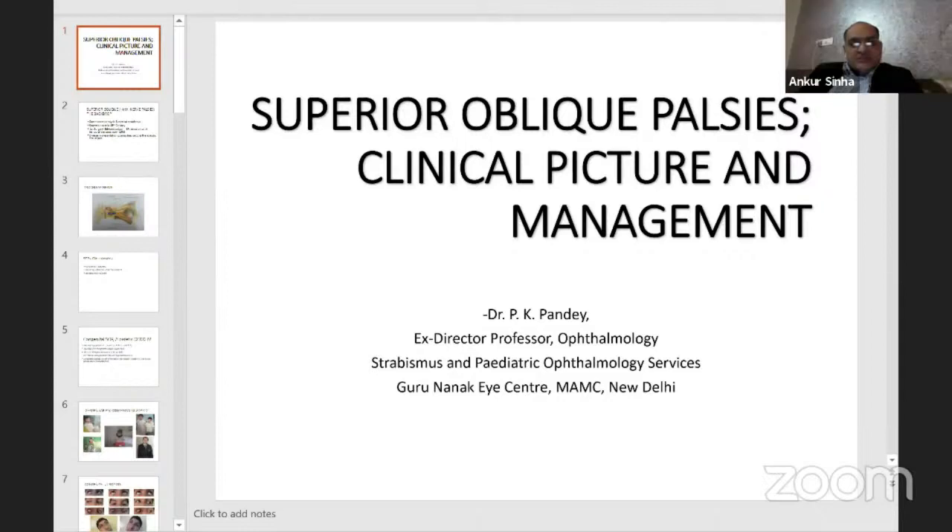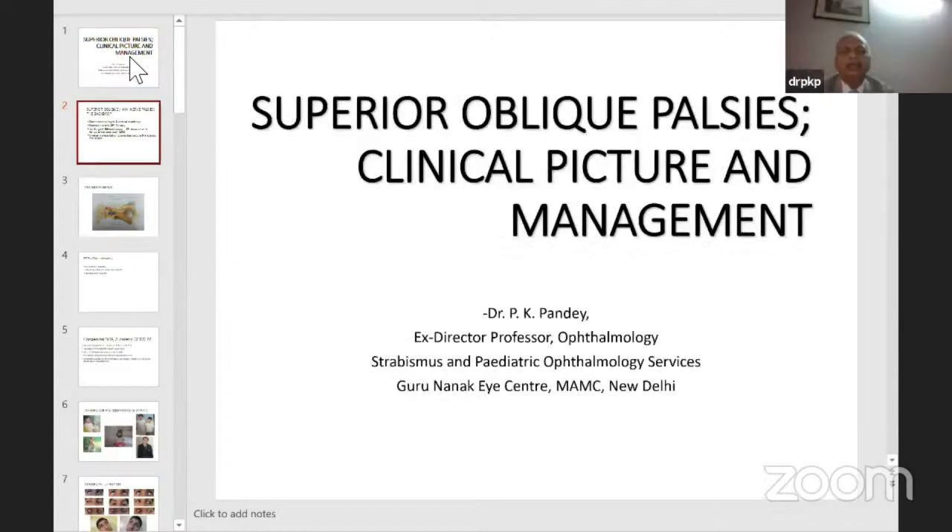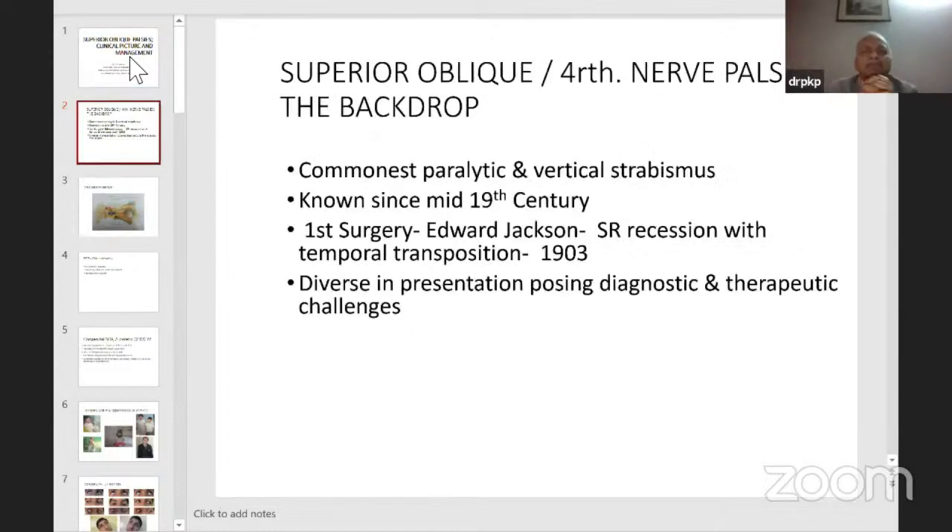Thank you. I'll be talking about superior oblique palsies — clinical picture and management. Superior oblique palsies — or fourth nerve palsies — are the commonest cyclovertical strabismus known since the mid-19th century. The first surgery was done by Edward Jackson — an SR recession with temporal transposition in 1903.